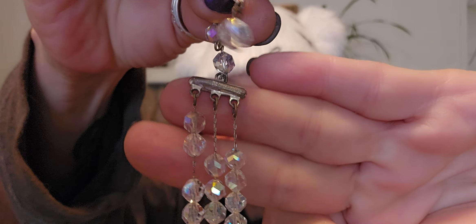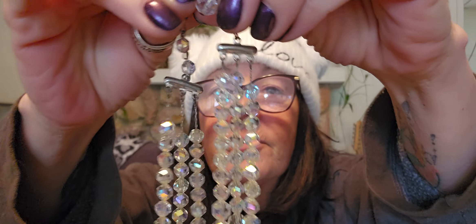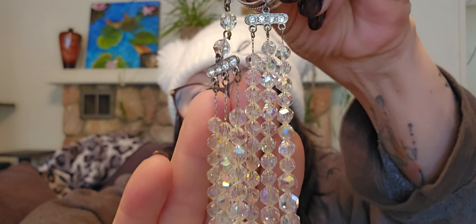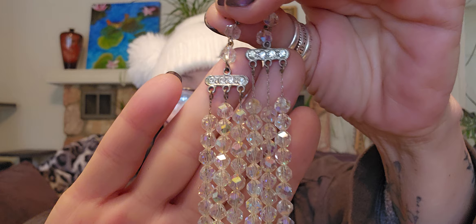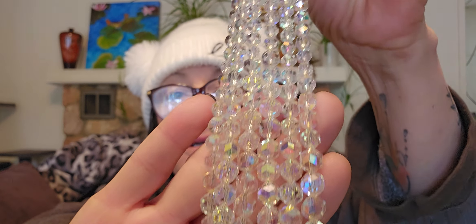And this one, this one's gorgeous — it's a triple strand, and as you can see it's on chain. Really beautiful. I'm thinking this one might be art deco-ish — 1920s, 1930s, somewhere in there. Beautiful. Very sparkly. That one's beautiful.